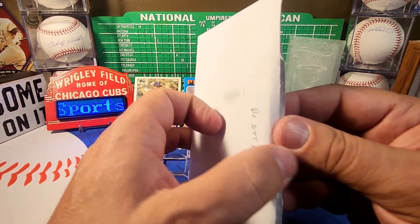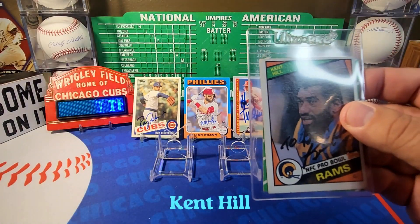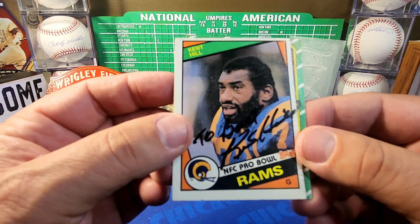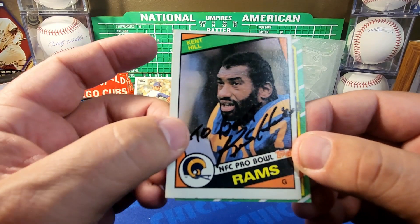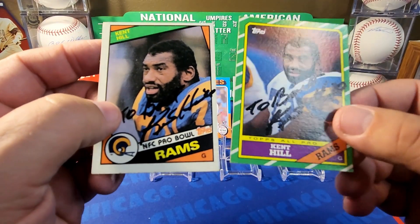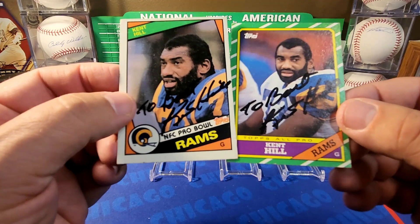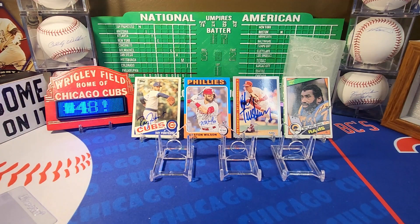Fourth out of the box, from Atlanta, Georgia, we have Kent Hill — a very nice football return. I sent Mr. Hill a couple of cards. The '84 Topps, where he was an NFC Pro Bowler — he personalized it to Bart with his signature. Also the '86 Topps where he was an All-Pro. He was a guard for the Rams, good player. Thank you Mr. Hill. We'll go with that '84 Topps.